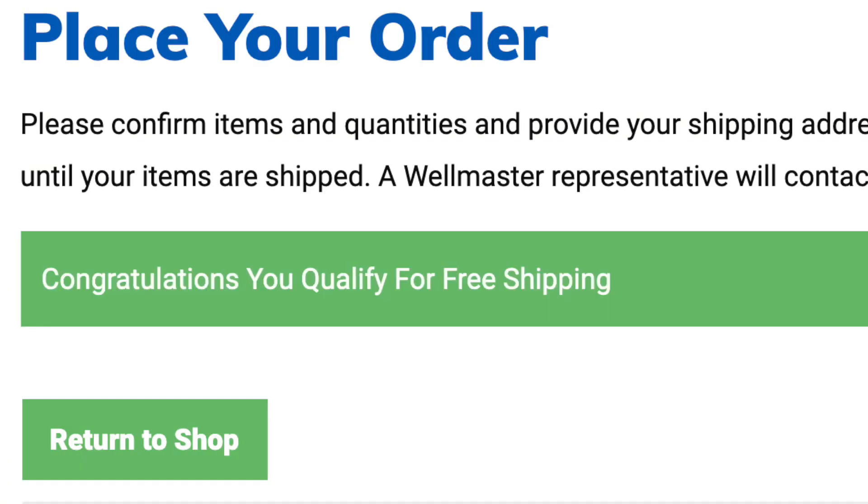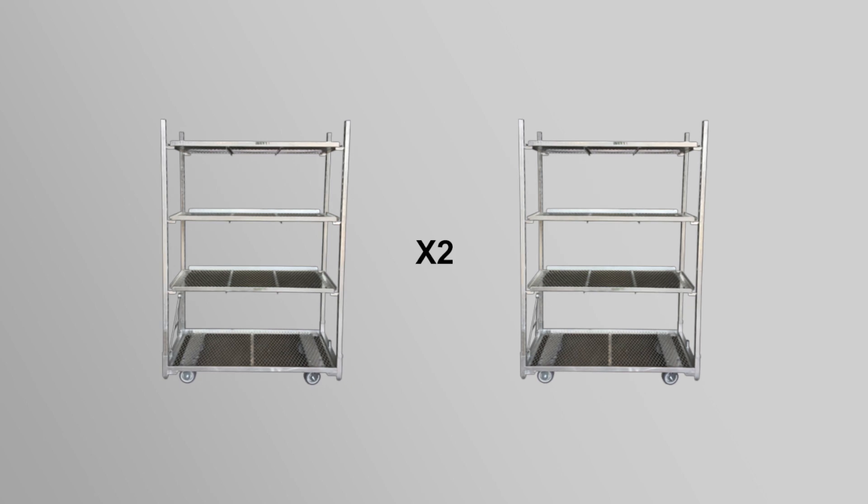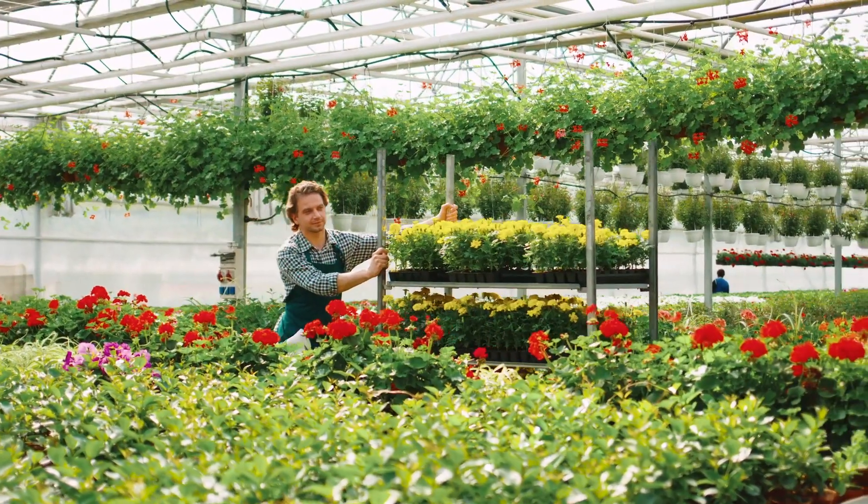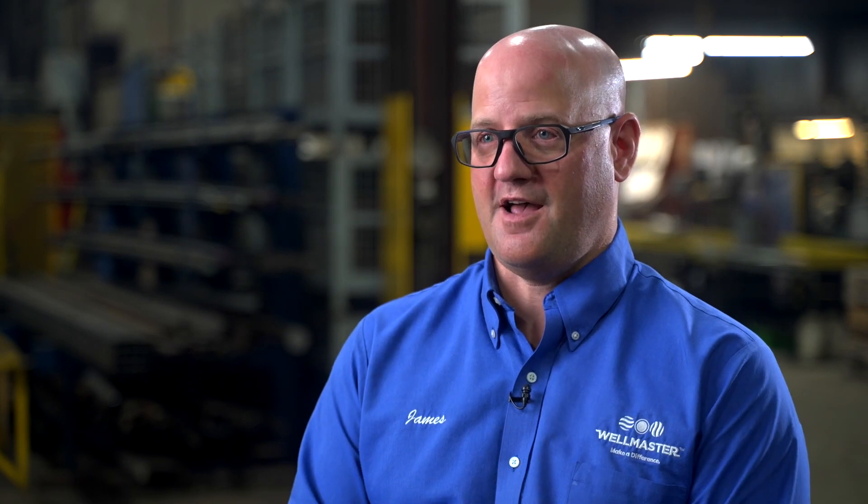We've set this up to help customers buying smaller volumes. If they get six or more, we cover the freight. They can mix and match — either two of each or one. Well Master values all of our customers of any size, and the PIC 6 allows us to serve those smaller operators with the same products and services the largest greenhouses in North America rely on every season.